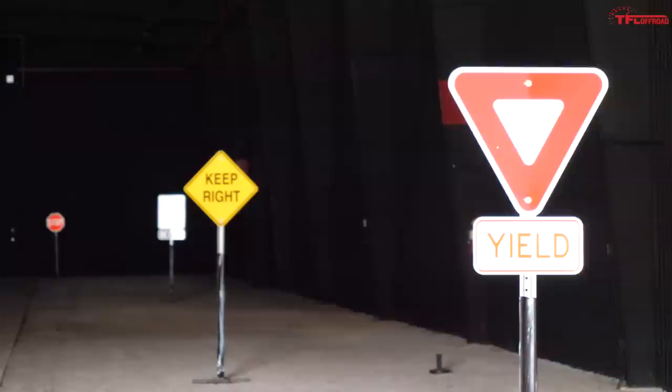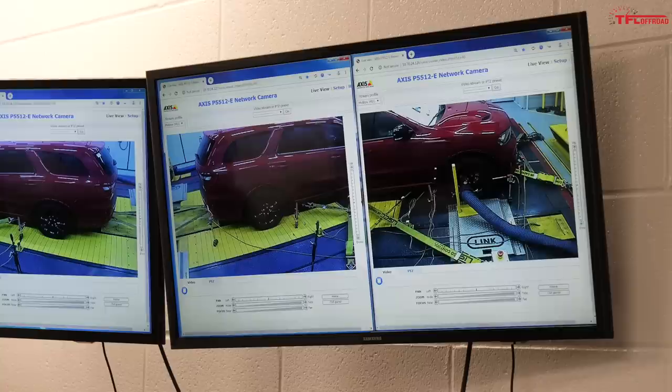It may look like I'm genuinely walking down the middle of a freeway, but I'm not. I'm actually in an FCA facility here in Windsor, Canada. This is a 300-foot-long building that is simulated to look exactly like a road.